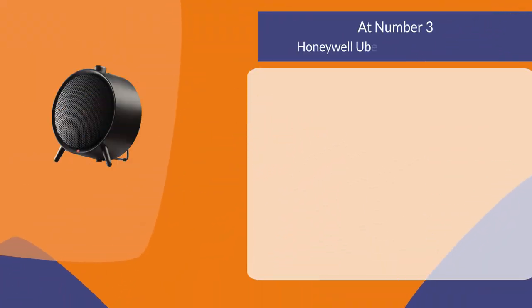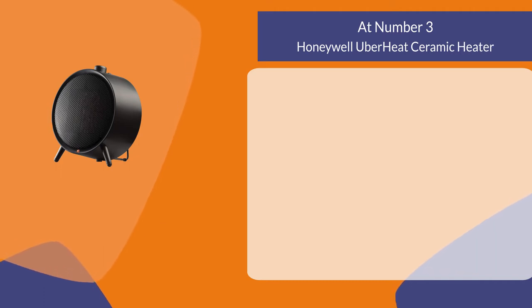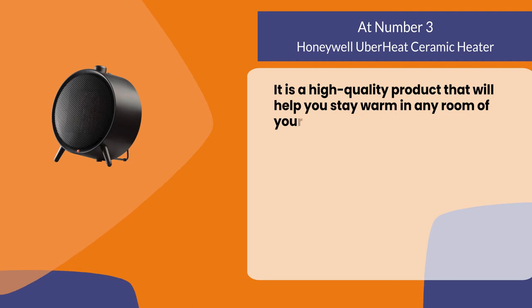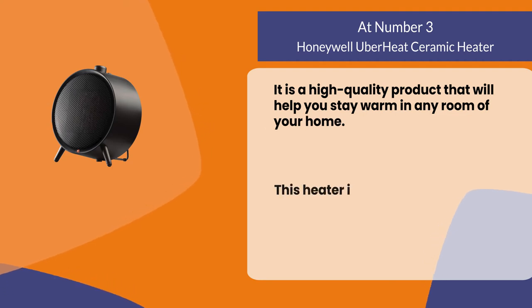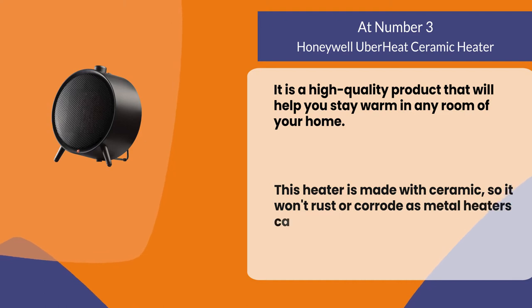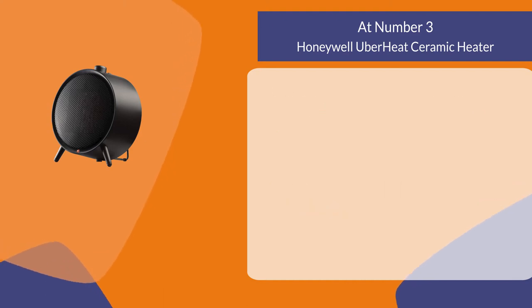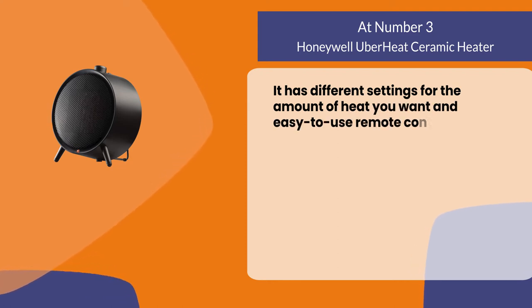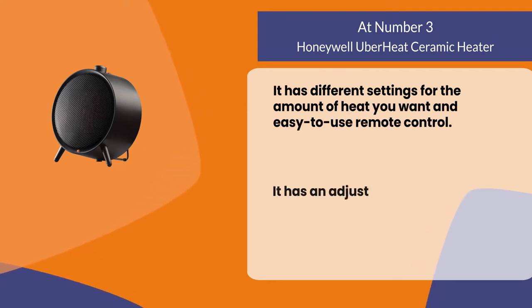At number three: the Honeywell Uberheat Ceramic Heater. It is a high quality product that will help you stay warm in any room of your home. This heater is made with ceramic so it won't rust or corrode as metal heaters can. It has different settings for the amount of heat you want and an easy to use remote control. It has an adjustable thermostat with four settings for various levels of heating.